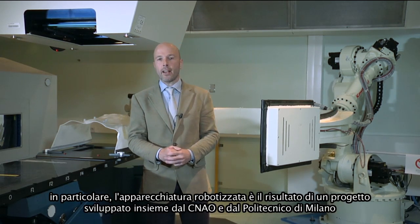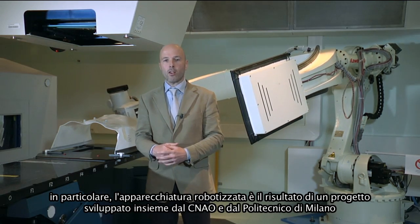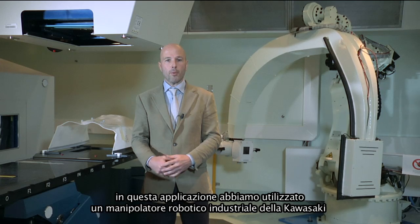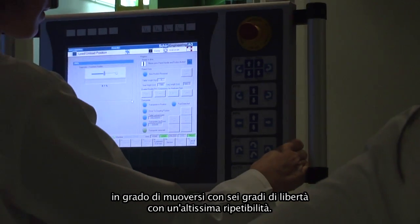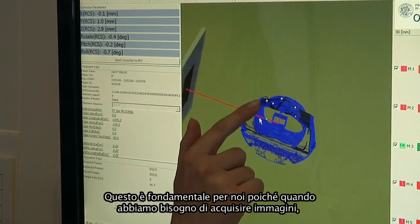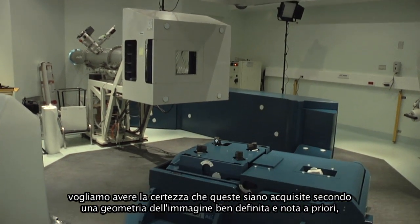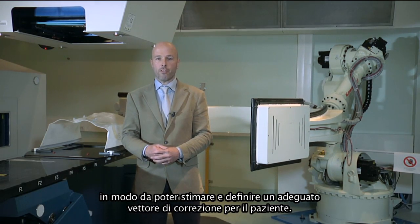The robotic device in particular was a custom project between CNAO and the Politecnico di Milano University. We designed and used a Kawasaki industrial robotic manipulator capable of moving in six degrees of freedom with very high repeatability. This is necessary because when we acquire images, we need to be sure they are acquired from a very specific, a priori known geometry in order to define and estimate the proper correction vector for our patient.